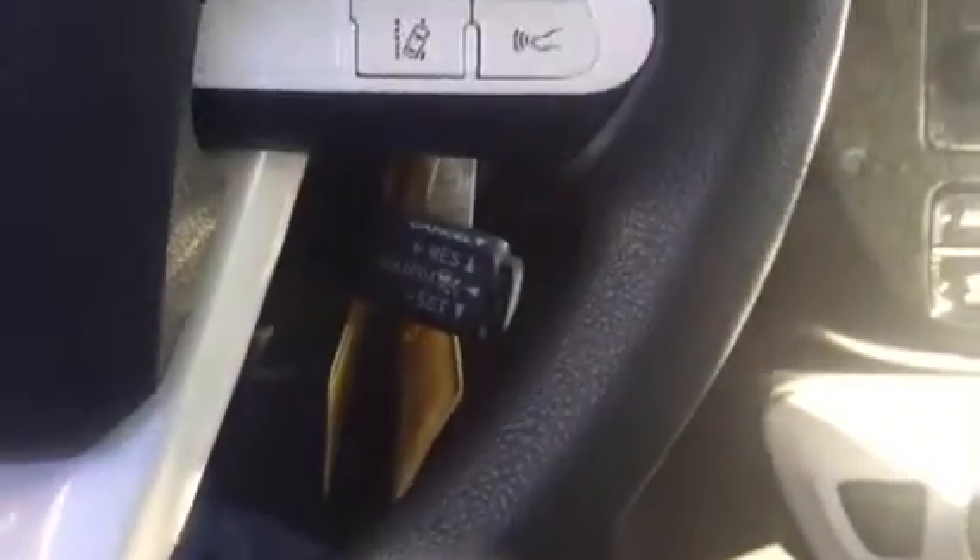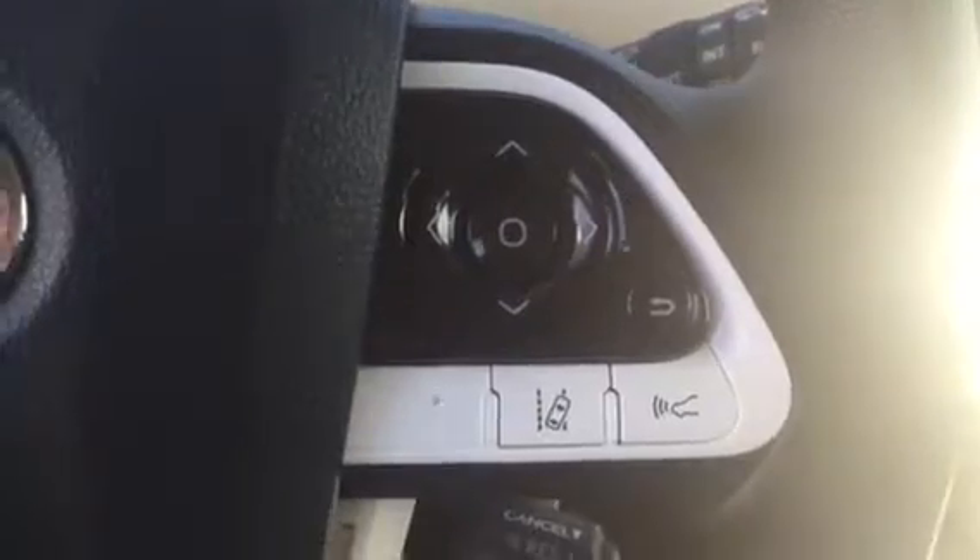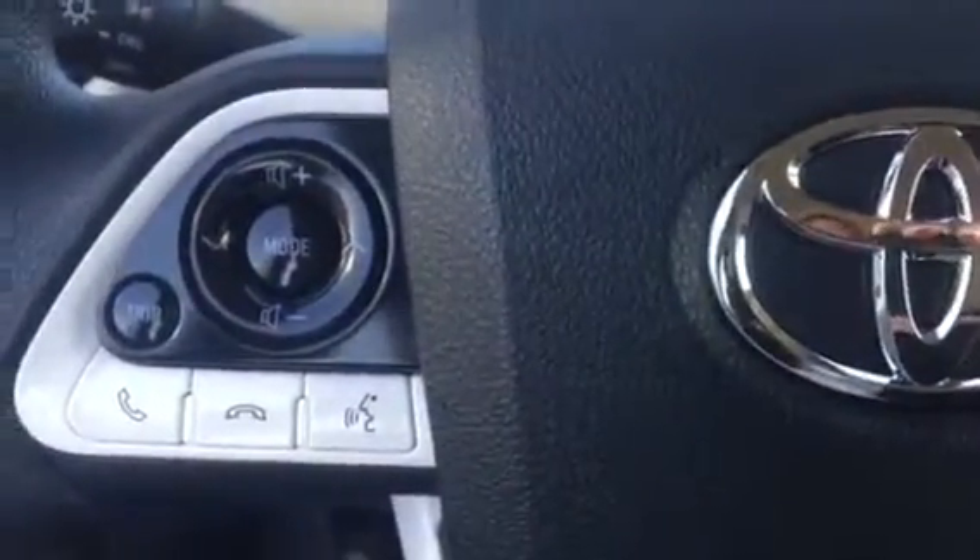You also have your smart key push button start and cruise control. On the steering wheel you have your lane departure, dynamic radar cruise control, and audio and Bluetooth controls. Here's your nice information display.